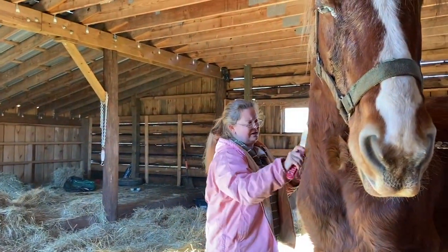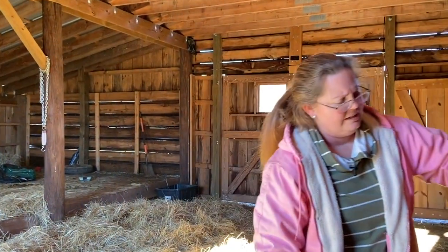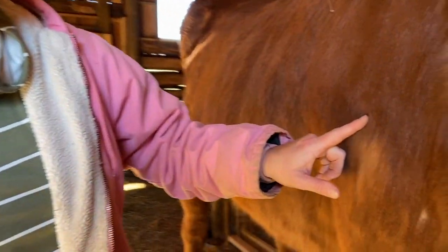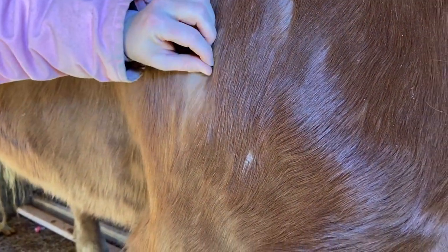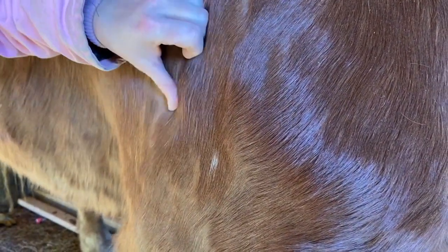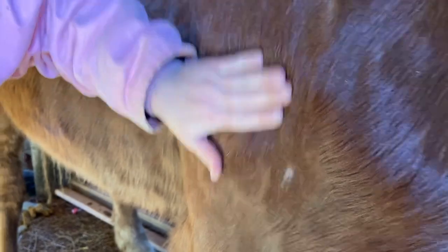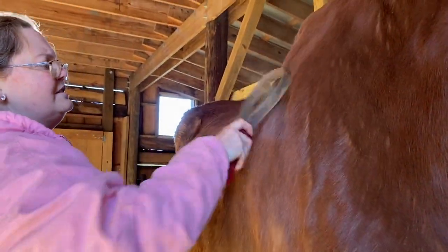Her hair is already looking so much healthier. This spot of hair right here, where it's lightly colored — that's all brand new hair. She was bald right here because of rain rot, and we've been treating it and putting some great cream on it. Now that's brand new hair she's got growing in there. Slowly but surely, this girl is getting the life that she deserves.